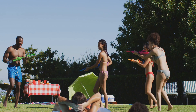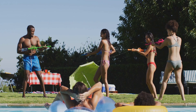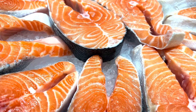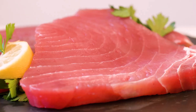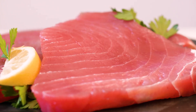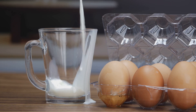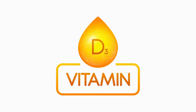While sunshine is the most efficient way to boost vitamin D levels, it's not the only source. Certain foods and supplements can help bridge the gap, especially during winter or for individuals with limited sun exposure. Fatty fish like salmon, tuna, and mackerel are excellent sources of vitamin D. Other foods such as egg yolks, fortified milk, and some mushrooms also contain this essential nutrient. However, it can be challenging to meet our vitamin D needs through diet alone.